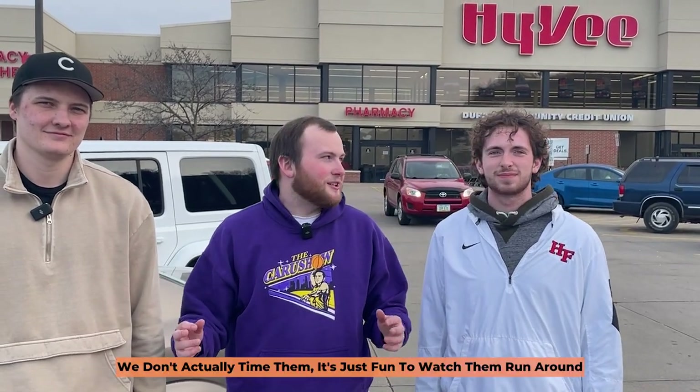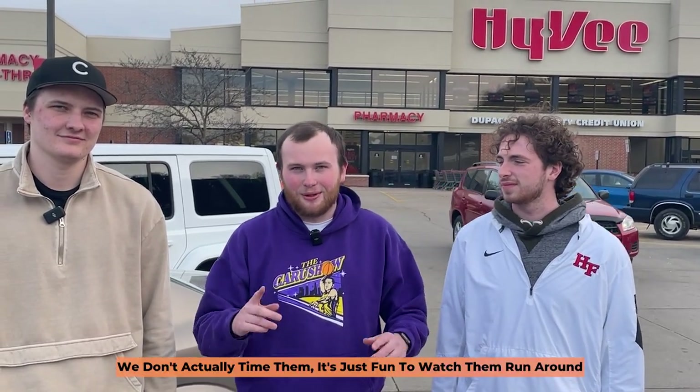All right, we're here at the local Hy-Vee with the contestants. They each have five minutes to get their groceries, and if they aren't at the checkout in time, they can't use them. Let's go.